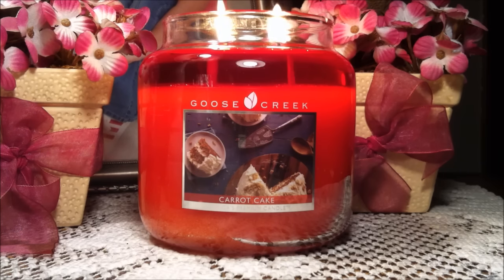You feel like you're right there slicing into a warm carrot cake with the frosting kind of melting and dripping down the cake. My mouth is salivating and I am getting hungry right now. So let's talk about throw. For a medium jar, this had a really nice throw — I rated it an 8.